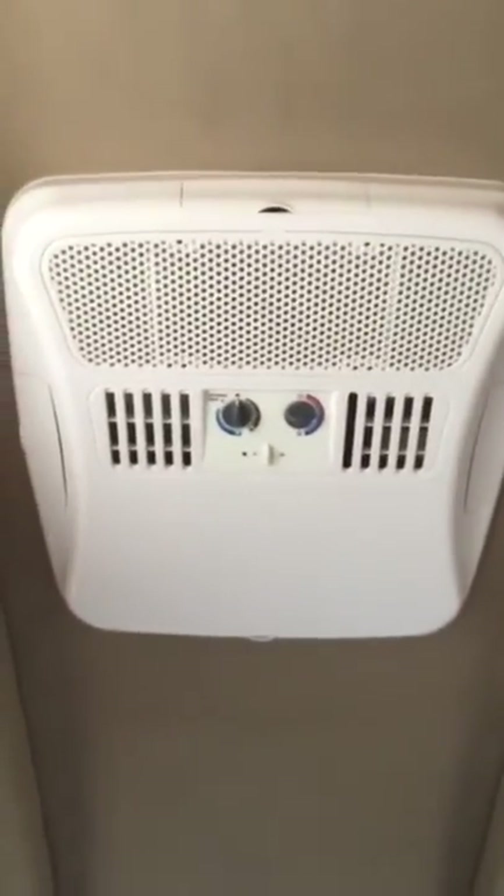Plenty of storage and an over shelf. There's a Dometic roof mount AC and an LP gas furnace right on the bottom. Also a gas leak detector and a power converter.